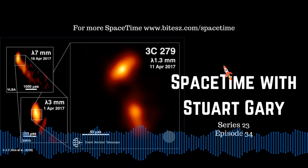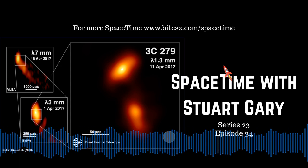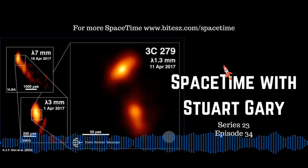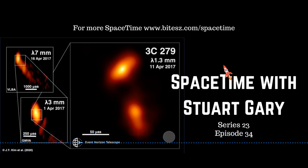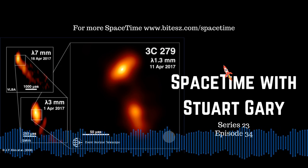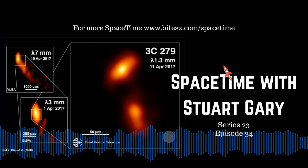The study's lead author Jae-yung Kim from the Max Planck Institute says the new observations have provided the finest detail ever seen in a jet produced by a supermassive black hole. The new analysis allowed the collaboration to trace the quasar all the way back to its origin — a monster supermassive black hole with a billion times the mass of the Sun.